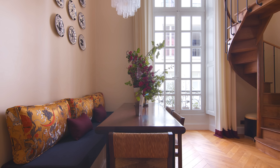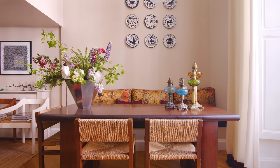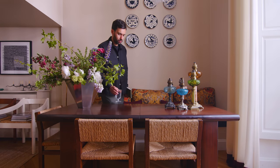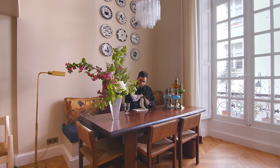The dining area consists of a large Italian wood dining table that can comfortably seat up to eight guests. Above the table is a vintage Murano glass chandelier, and on the wall a collection of plates from the ceramist Morgane Pasqualini.